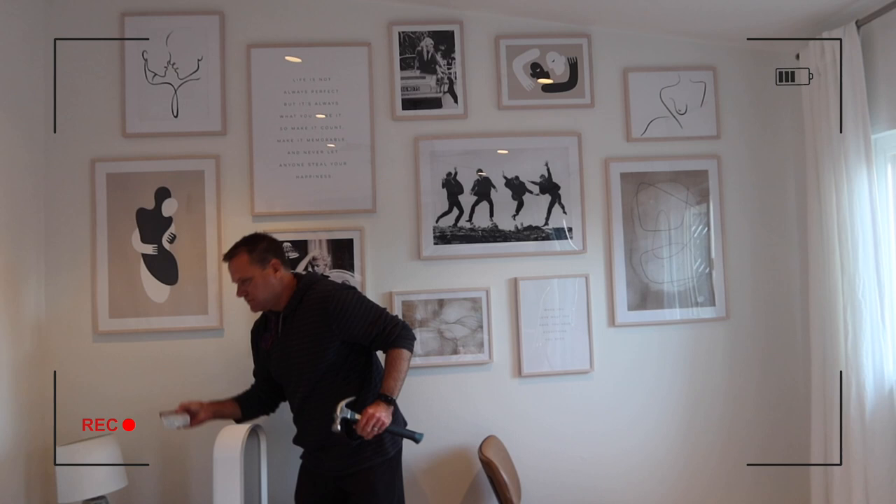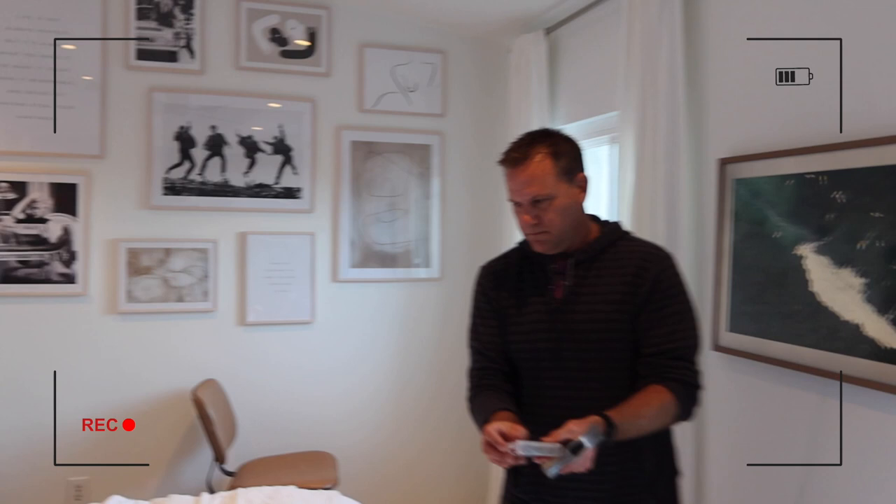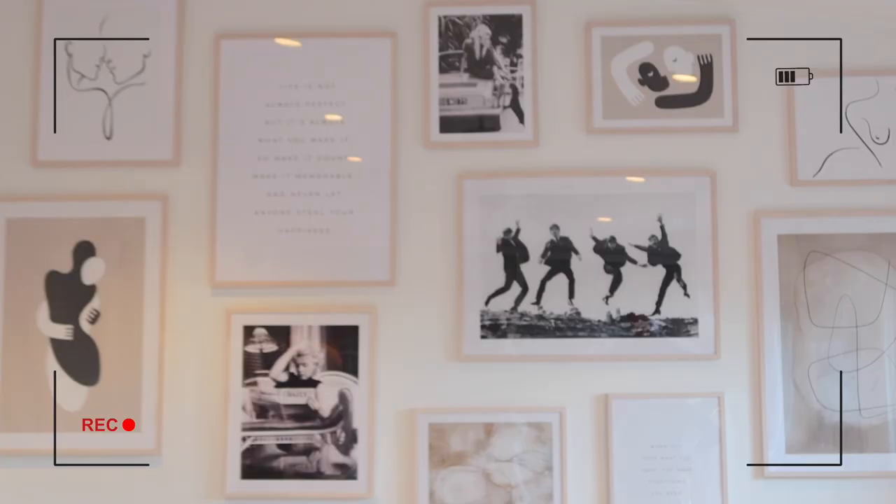I want to say a quick thank you to Desenio for sponsoring part of today's video. I really like the company because Desenio is a sustainable and environmentally friendly brand. They have a bunch of different prints to choose from, so there's something for everyone. I chose these ones — I love the Beetles and Bridget Bordeaux prints. I like the neutral aspect of them. The art wall literally changed the entire vibe of the room.